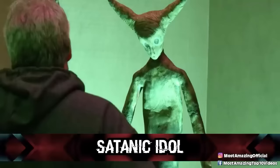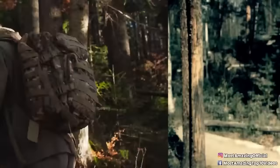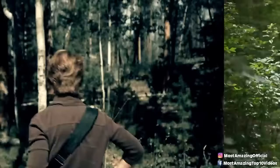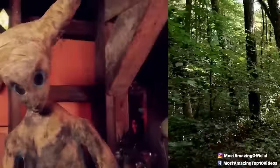Coming in at number two: a satanic idol. In 1991, a hunter was walking through the woods looking for deer when he began to feel an overwhelming sense of paranoia, like he was being watched. At that very moment he turned around to see a creepy doll leaned up against a tree staring at him — it appeared out of nowhere. Immediately, the hunter knew he should not be there and began walking as quickly as he could to find a way out of the forest.